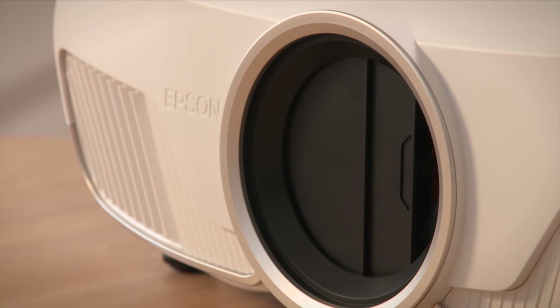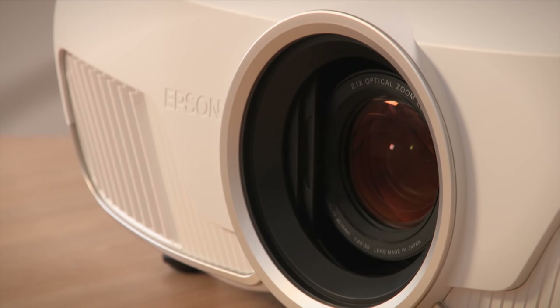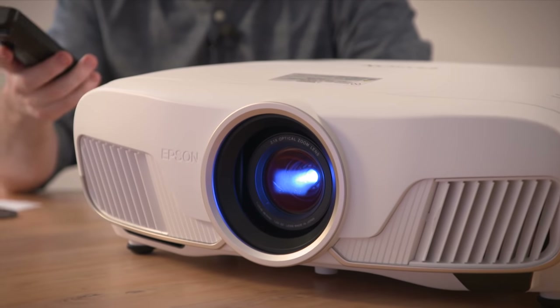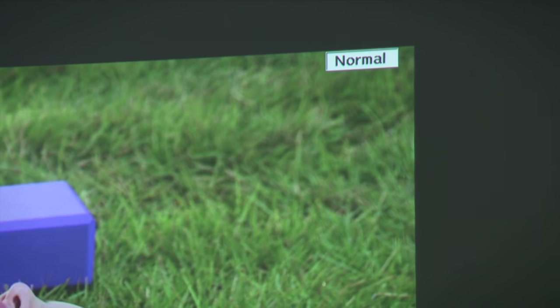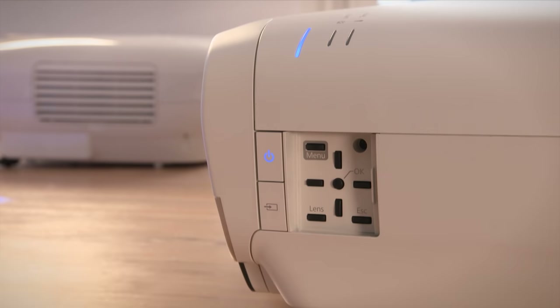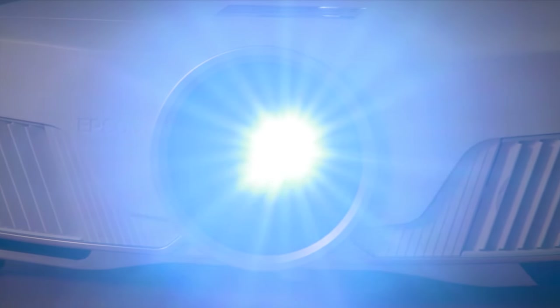The EH-TW8300's lens is motorised, which makes the projector super simple to set up. The projector is able to swap between aspect ratios with a click of a button, and a wide range of lens offset options give you plenty of flexibility as to where you position the projector. You don't have to rearrange your house around this projector.